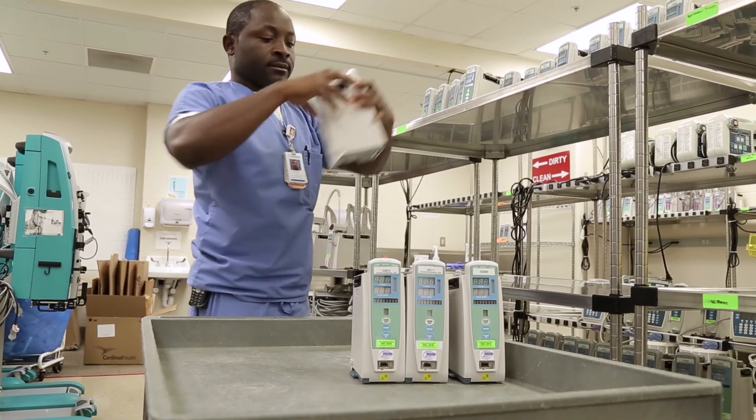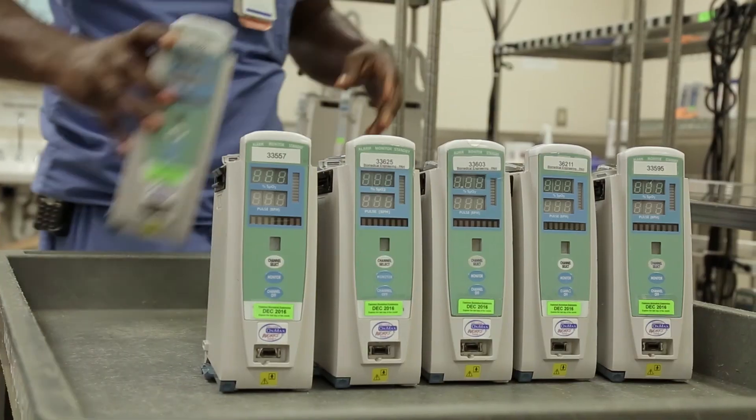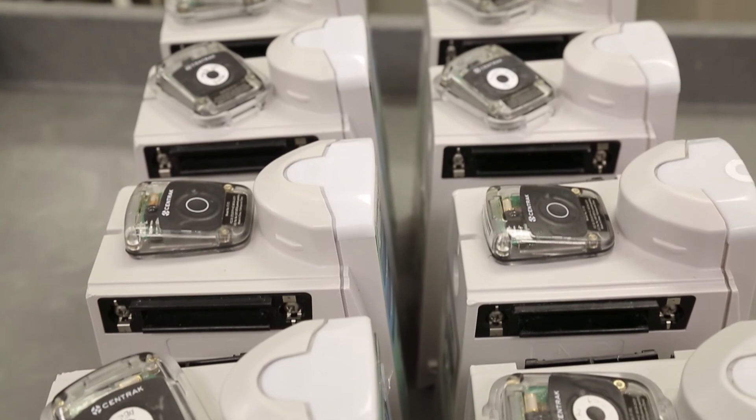Vizia comes in and manages the whole process. So the involvement of getting your local IT department tied up into this and the manpower issues — we're not there because of that.